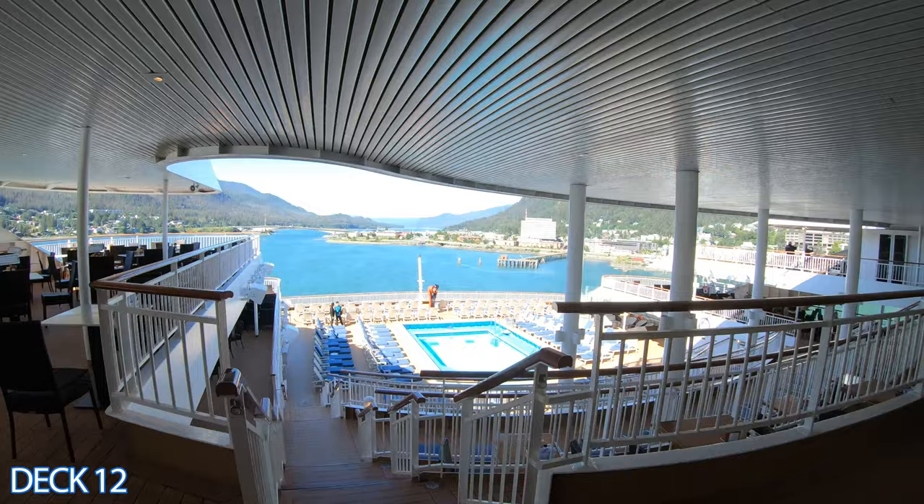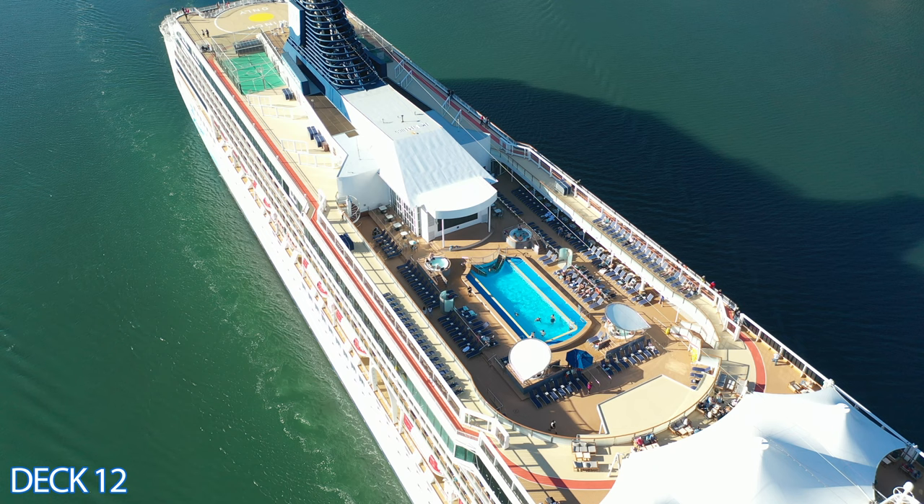Right outside the Garden Cafe is the Great Outdoors — the outside seating area — and this is Spice H2O. Let's head on back to the main pool area.